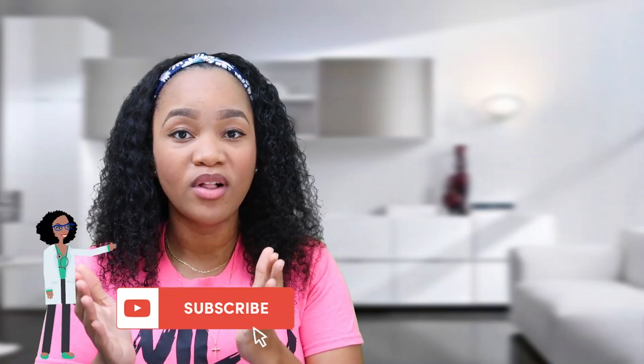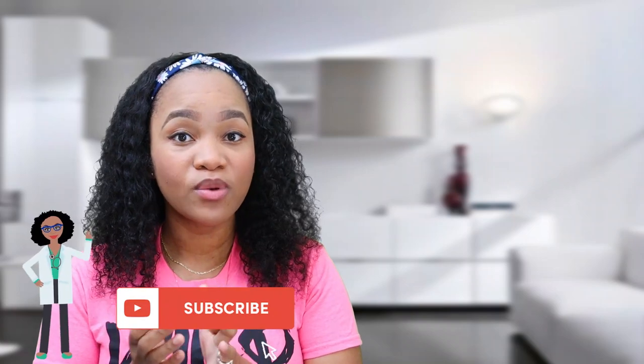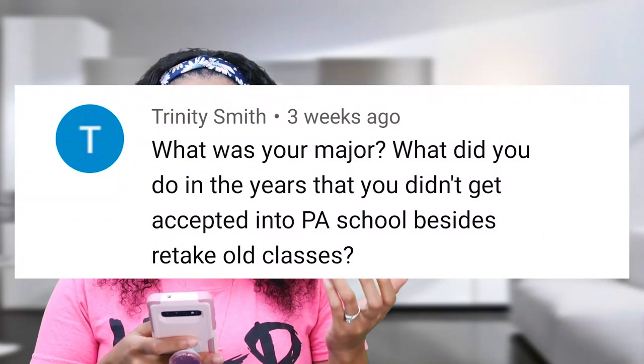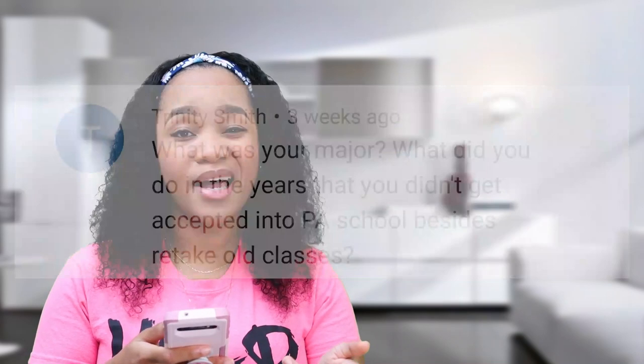Leave your comments in the comment section below because I do answer those questions. This video comes from a question that was asked to me — I'll post it on the screen. The question was posed by Trinity Smith: 'What was your major? What did you do in the years that you didn't get accepted into PA school, besides retake old classes?'